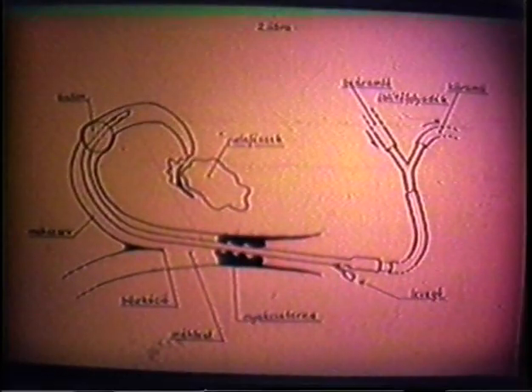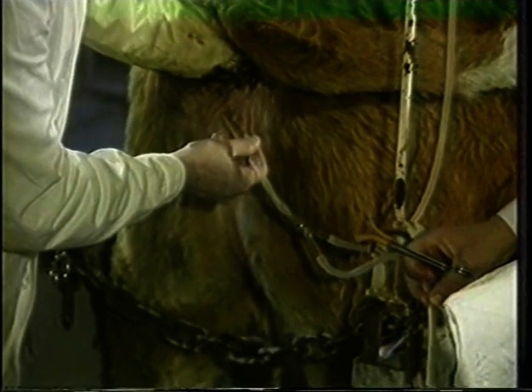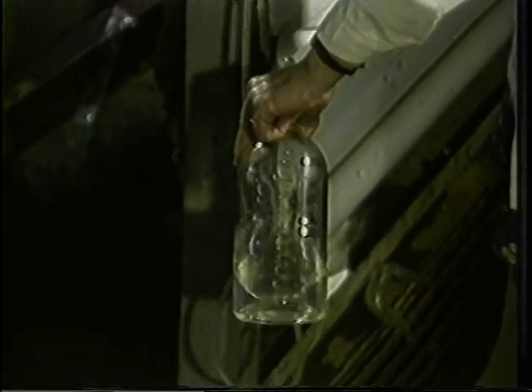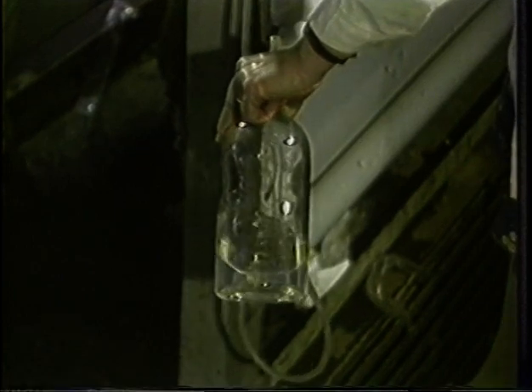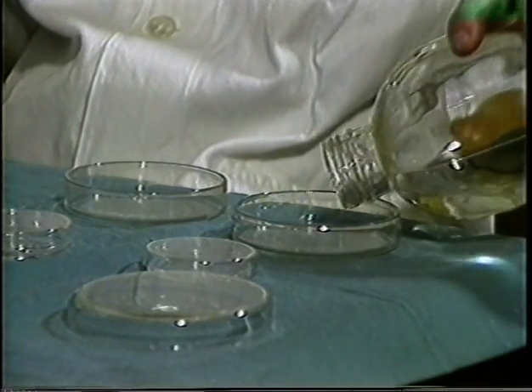A reagált egyedekből az embryókat gravitációs módszerrel kinyossuk. A kinyert folyadékot leülepítjük, majd az embryókat megkeressük.